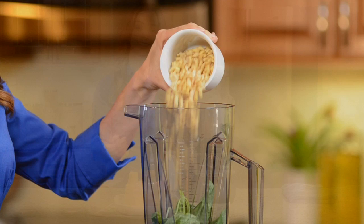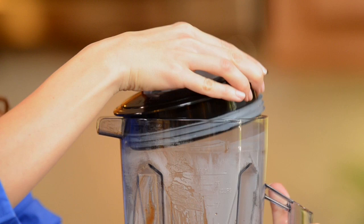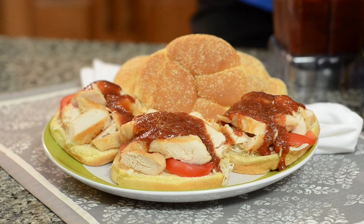The classically styled Versa Performance Blender easily blends and emulsifies all of your homemade sauces and dressings. The power of the motor helps you create hot soups, condiments, and delicious entrees with just the touch of a button.